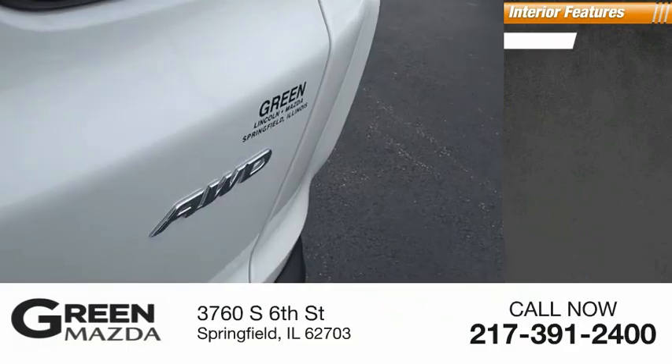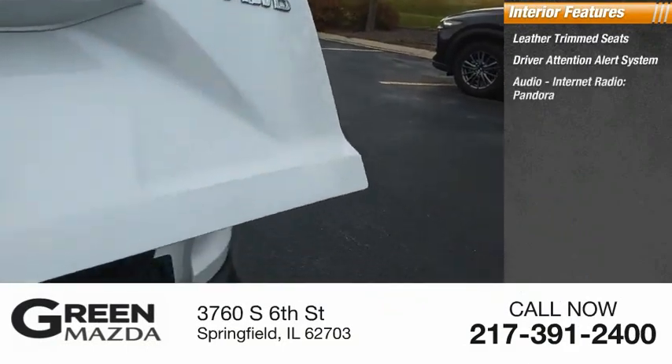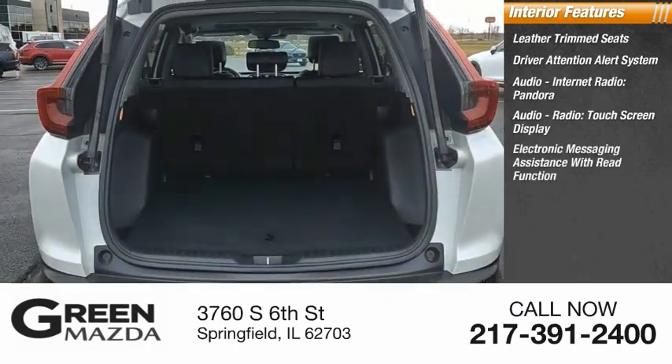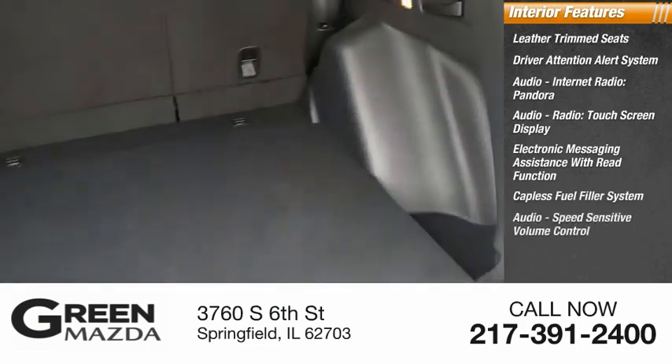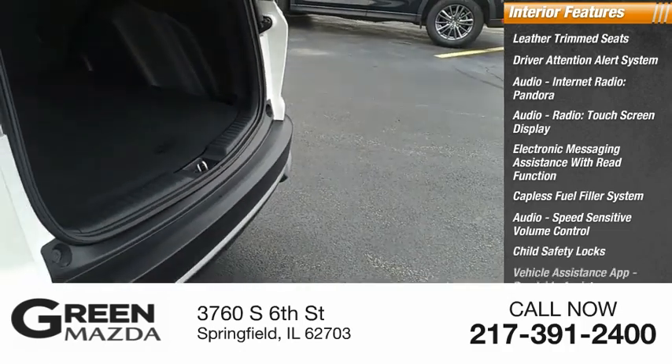Inside you'll find leather trim seats, driver attention alert system, audio internet radio, Pandora audio, radio touch screen display, electronic messaging assistance with read function, capless fuel filler system, audio speed sensitive volume control, child safety locks, and vehicle assistance app.